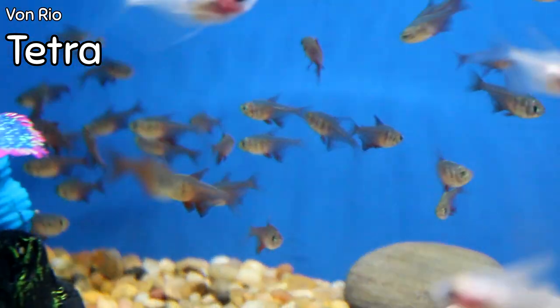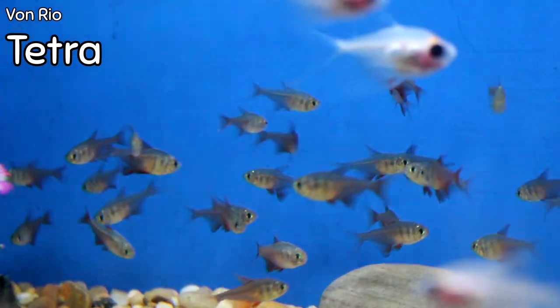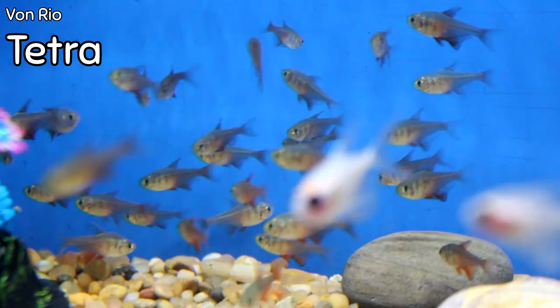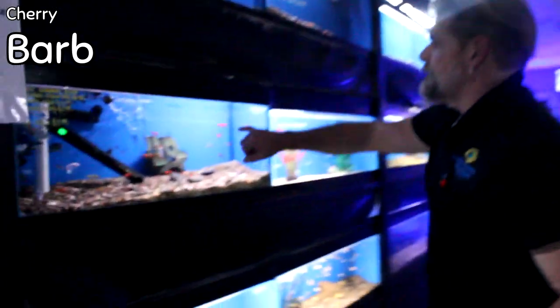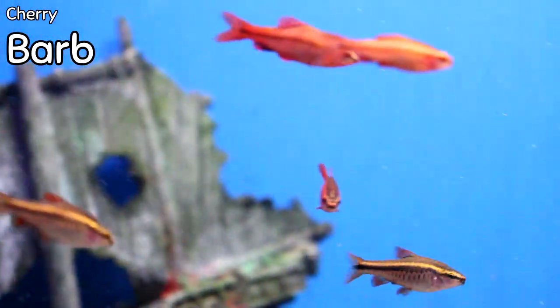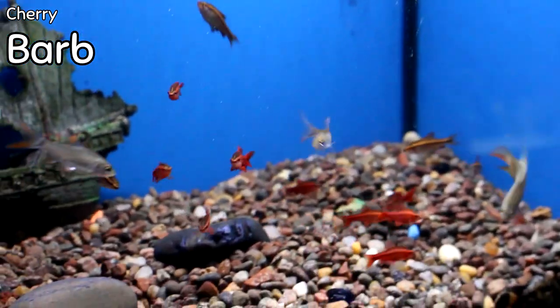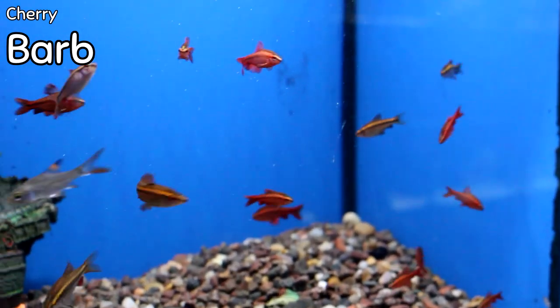We got in some of the tiny Von Rio tetras. When they get big they'll develop a kind of red center body color that will absolutely pop, and having them this small in a planted aquarium looks absolutely stunning. Cherry barbs came in — electric red cherry barbs. These can be great in a lot of different applications; you can even have a semi-aggressive tank and have them in there.